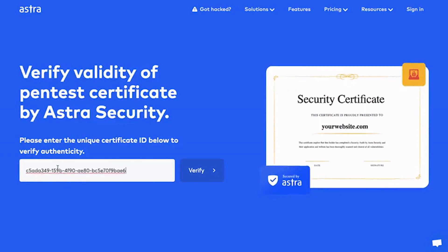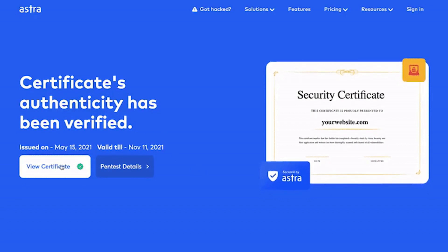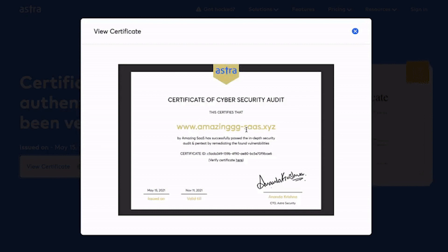Astra provides users a certificate after its team fixes and verifies all high-priority vulnerabilities while using the Pentest. The certificates are publicly verifiable, allowing anyone to view and check their authenticity.